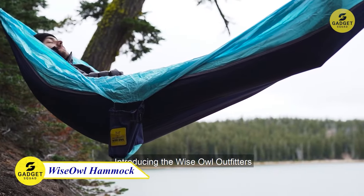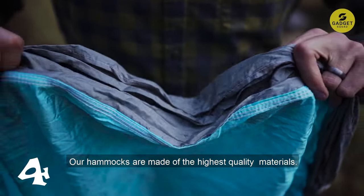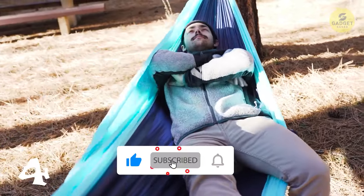Picture this: a night under the stars, a crackling fire, and a comfortable hammock to sleep in. The Wise Owl Camping Hammock is your ticket to a cozy night's sleep during your adventures. Compact and lightweight, it folds to the size of an eggplant, making it easy to carry in your backpack.